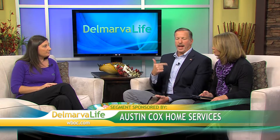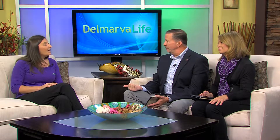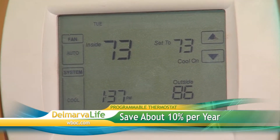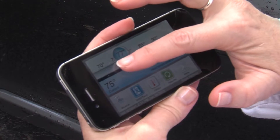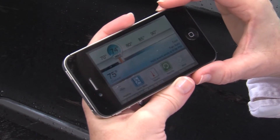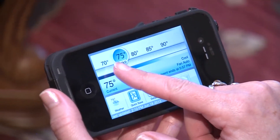I want to talk about those individually. First, I don't have a programmable thermostat — is it a good thing to get? It is. A programmable thermostat can help you save 10% on your energy costs. If you're a working individual and you're away from the house, you can set your thermostat to a lower temperature and then have it come on an hour before you get home so that it's comfortable when you arrive.